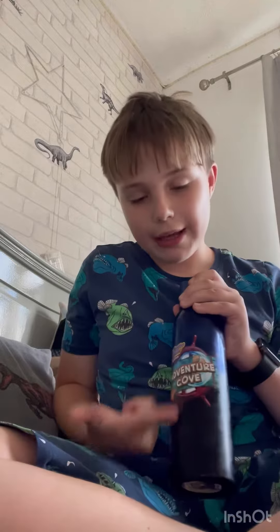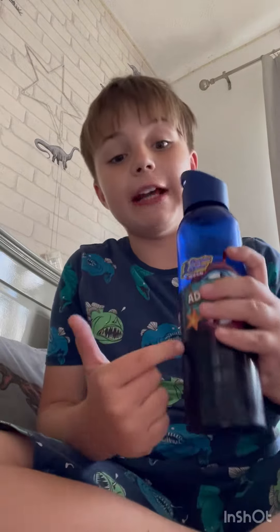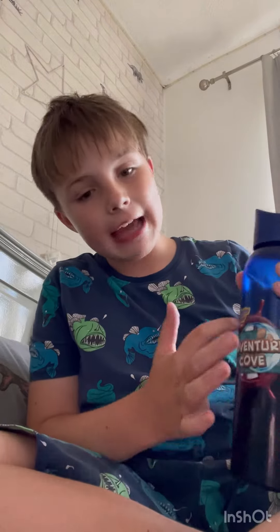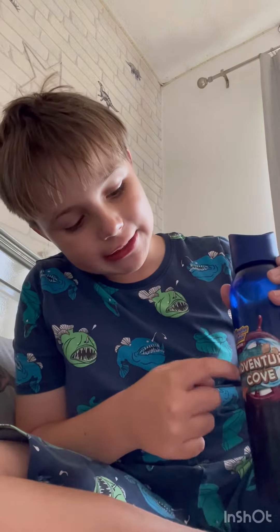Hey watchers! Because you're watching a video like that — so we have the brand new, well not brand new because it's got the old logo on — but we've got the Adventure Cove bottle right here. I think everything represents on there, so we have the starfish and that little sign.